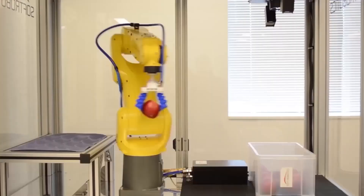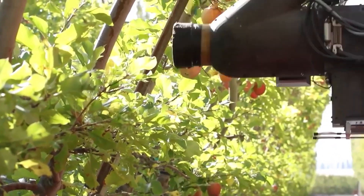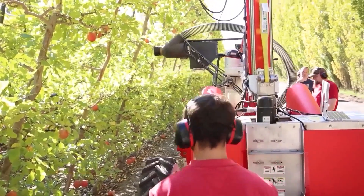The robotic picker is smart enough to navigate between trees on its own. One of the standout features is its software, which can detect defective fruits and alert the farmer about potential diseases in the orchard. This not only saves time but also helps maintain the health of the apple trees.